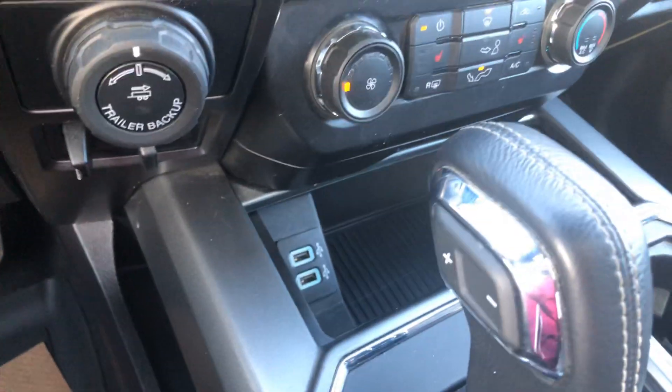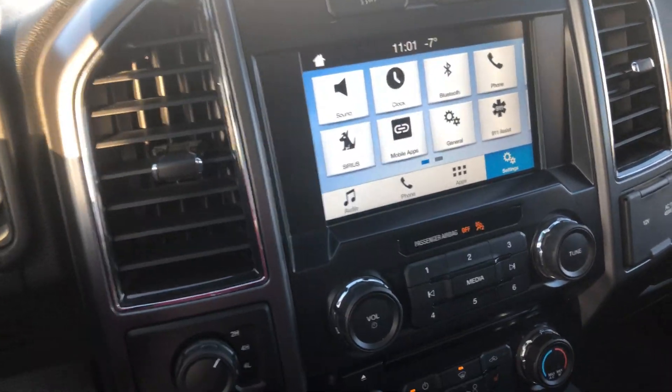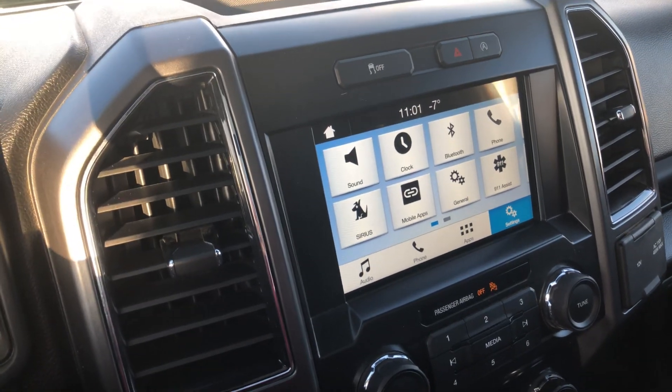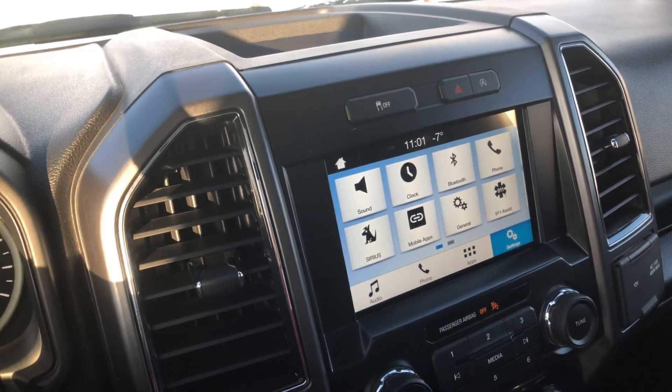Plug your phone into the USB down here and you'll get Apple CarPlay, which can serve as your navigation. It also comes with a double sunroof, as you can see. So this truck is pretty loaded up. Let me know what you think — once again, this is a 2017 F-150 XLT with a sport package. Thanks!